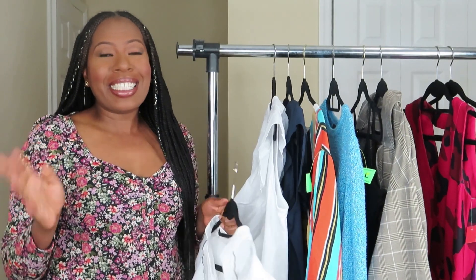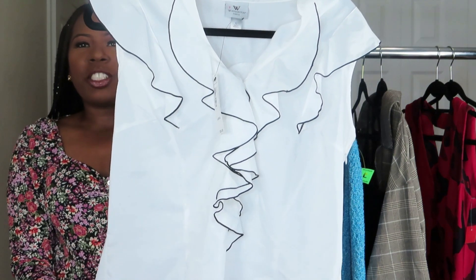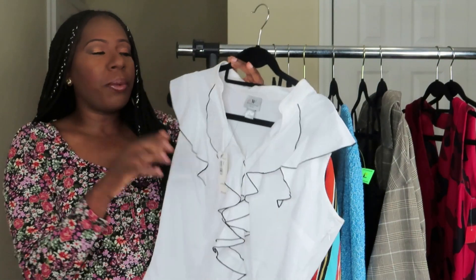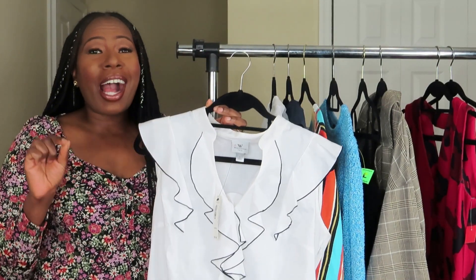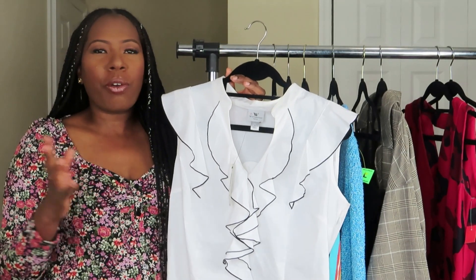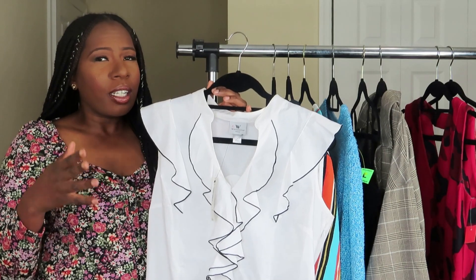I picked up a lot of tops because that's exactly what I need and they're the cheapest and easiest to get rid of. The first item is a white and black Worthington ruffle top. This came from JC Penney's — it was originally $30, and all these items are under $5. I ended up getting this shirt for $1.50. Absolutely amazing. I know how I'm going to style this for work and for church. It works for all occasions, so going from $30 down to $1.50 — that is a steal.